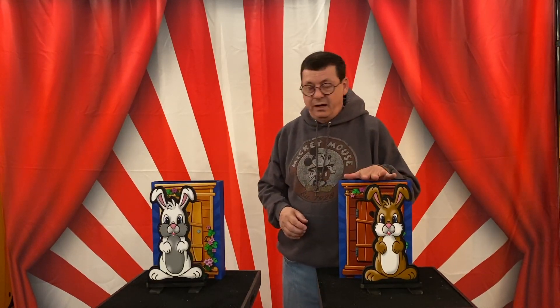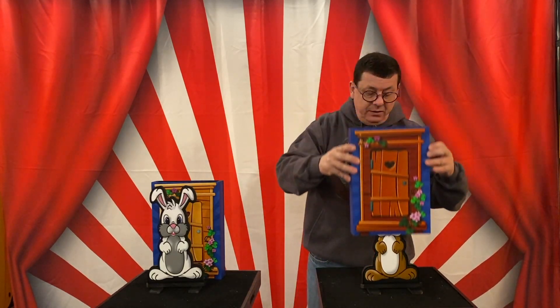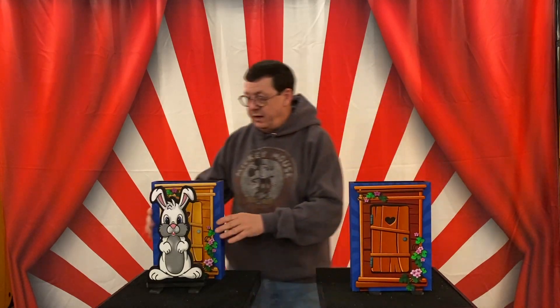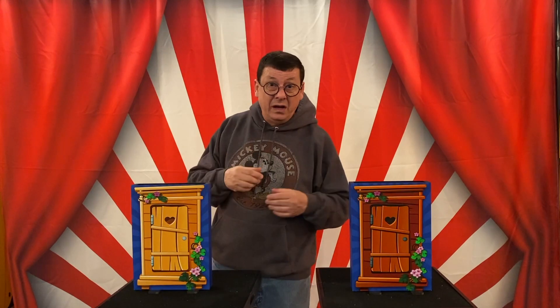You said I just turned it around. Well, I turned the bunnies around. Yes, I know that, but — you think I turned it around to make them switch houses? No, no, no. See, here's where the dark bunny lives, and here's where the light bunny lives, and never does one live in the other house.